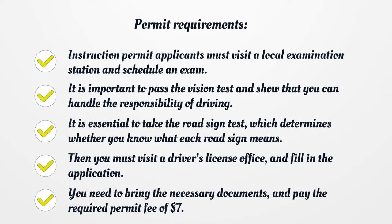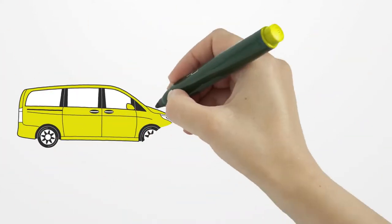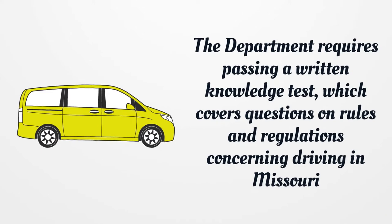Then you must visit a driver's license office and fill in the application. You need to bring the necessary documents and pay the required permit fee of $7. The department requires passing a written knowledge test, which covers questions on rules and regulations concerning driving in Missouri.